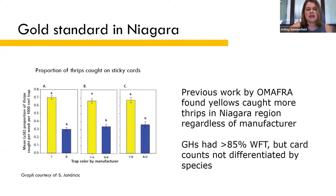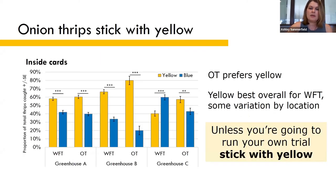During my 2019 survey, these greenhouses had more than 85% Western flower thrips, but I also looked at both species separately. Onion thrips preferred yellow at all three locations sampled, and Western flower thrips preferred yellow at two of the three locations. We don't exactly know what was happening at the third location — I suspect lighting or greenhouse cover had something to do with it. But the moral of the story is that around here, yellow is the best choice overall. Unless you're going to run your own trial in your own greenhouse to confirm which color works best for you, just stick with yellow.